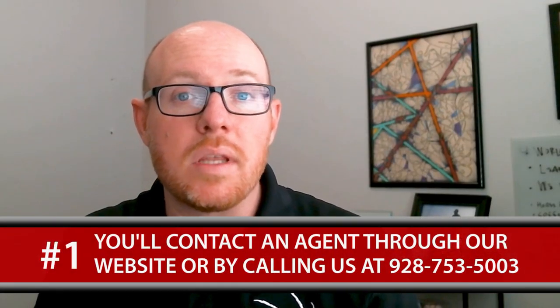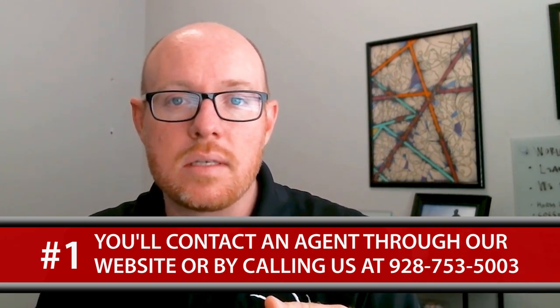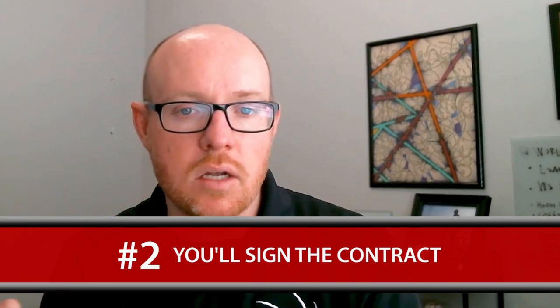You can click that button on our website or call us at the number below. Our agents will pull up your information, ask you some questions, run some numbers, and really connect with you about what you're looking to accomplish and what your time frame is. They'll then set an appointment to meet you at your property, go through it, and allow you to show them what your home looks like.